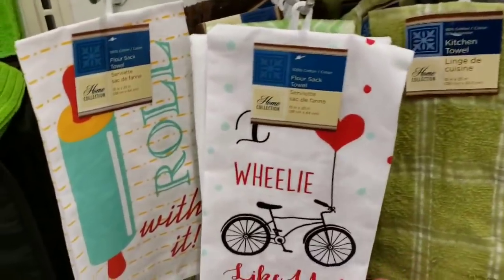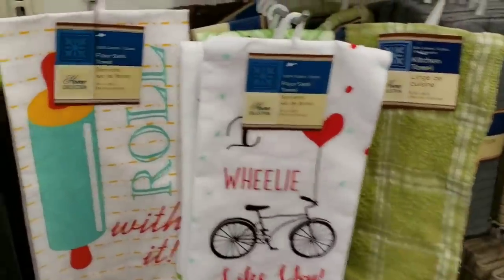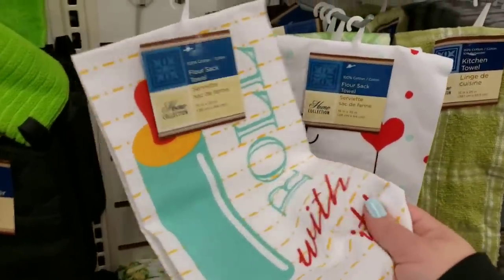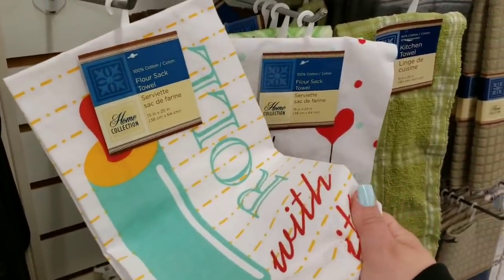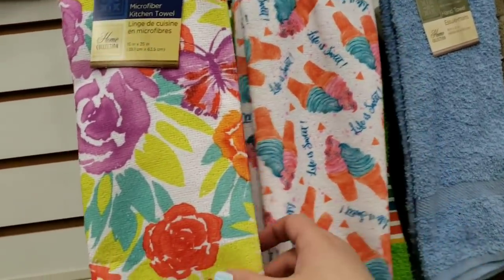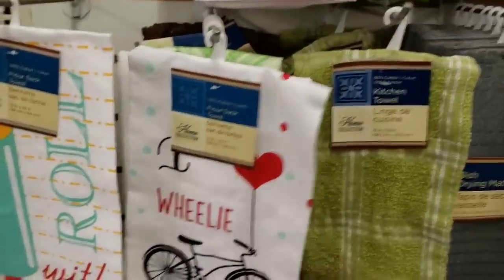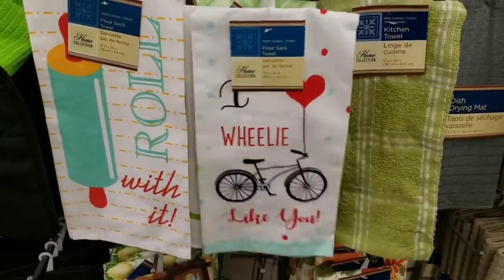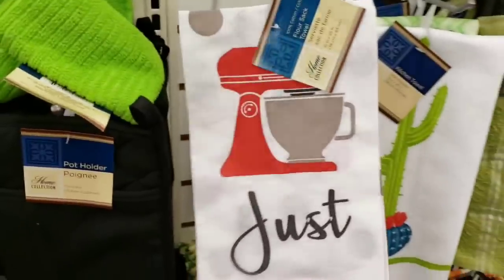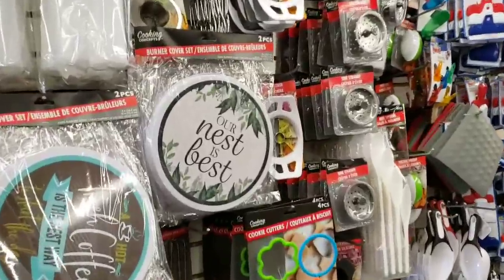I love these dish towels — 'I Heart Wheelie Like You' and 'Roll With It' — so cute, and they're the flour sack material which I love. In their regular microfiber kitchen towels they have ice cream and flower designs, and a geometric pattern. These are so adorable and they only have two left. Found another one — 'Just Beat It' — adorable!